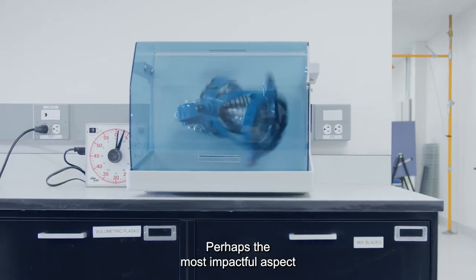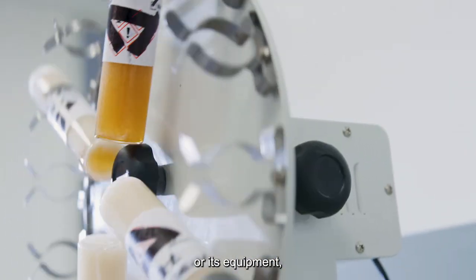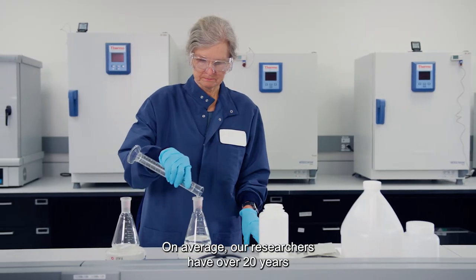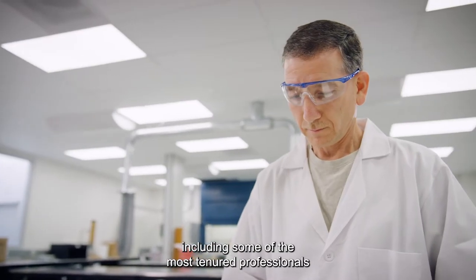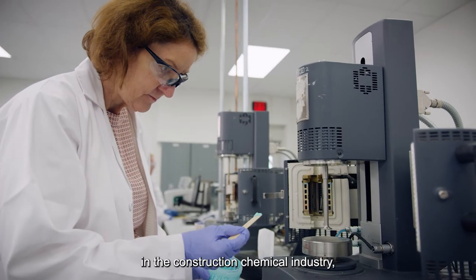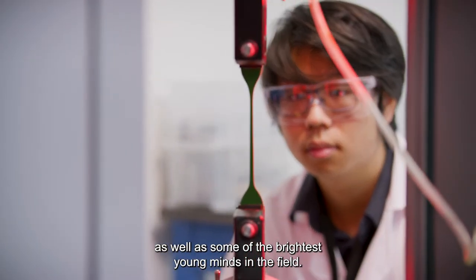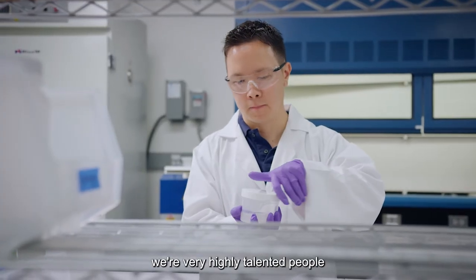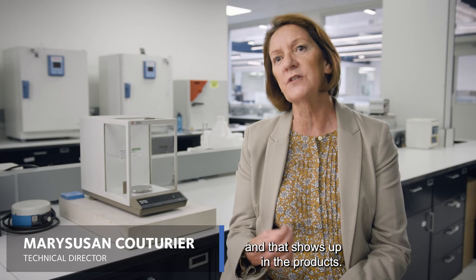Perhaps the most impactful aspect of the Innovation Center is not the facility or its equipment, but the people who make it work. On average, our researchers have over 20 years of relevant industrial experience each, including some of the most tenured professionals in the construction chemical industry, as well as some of the brightest young minds in the field. We have a very skilled team — highly talented people who take an awful lot of pride in their work, and that shows up in the products.